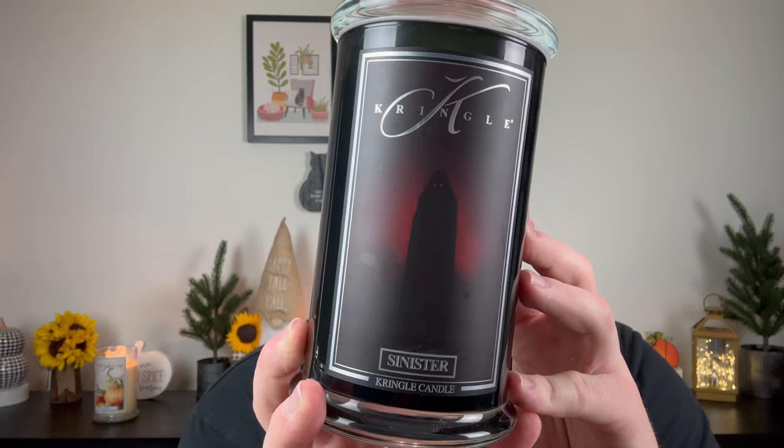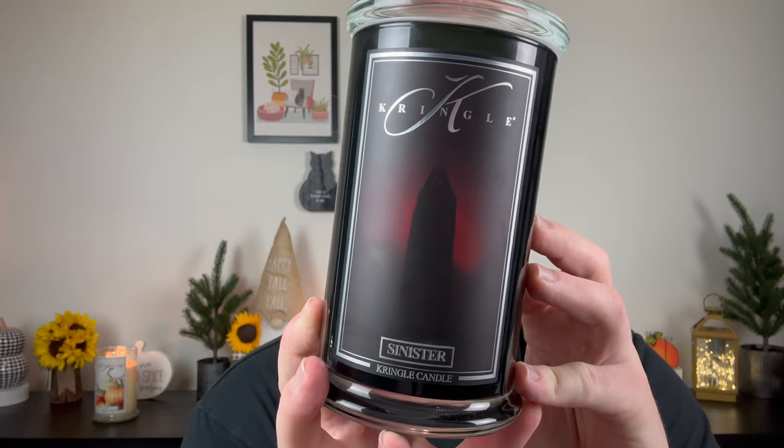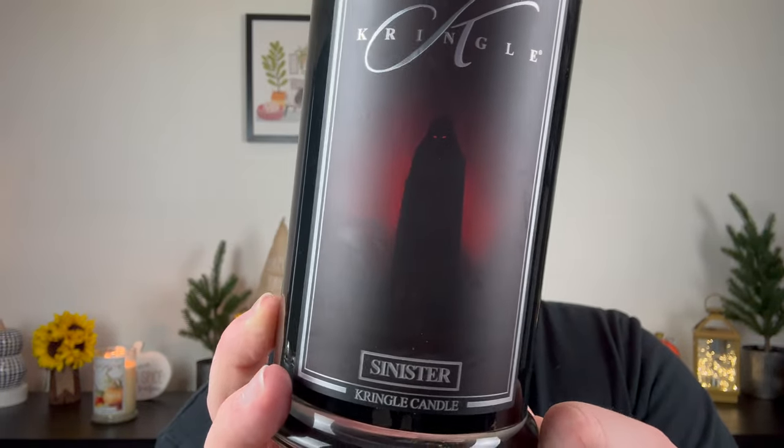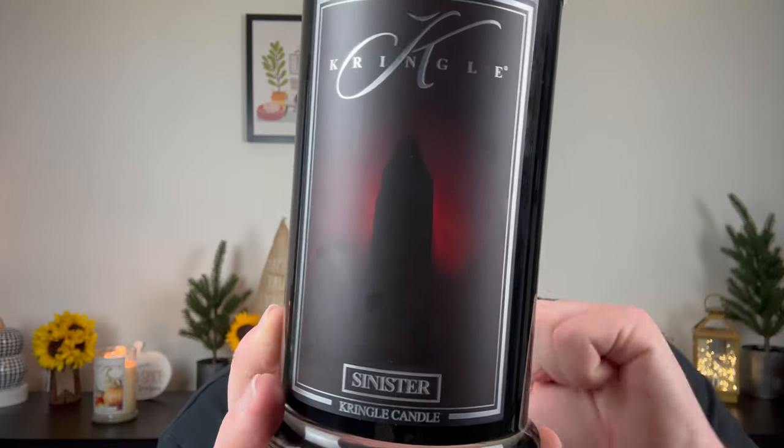Next is Sinister. The label has a man in a black cloak — all you see are his eyeballs and a red light in the background. Definitely scary. The notes are ginger, cinnamon, nutmeg, cardamom, muscato wine, dark plum, cranberry, amber, vanilla, coconut, and musk. Totally not what I expected when I heard the name Sinister.